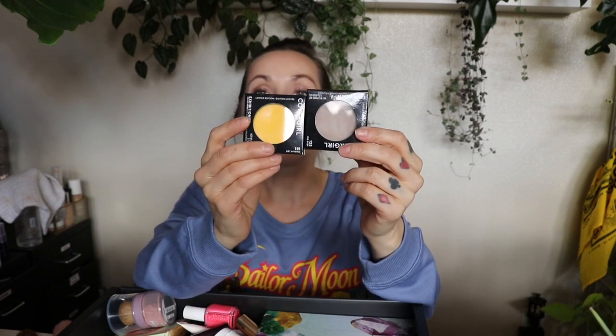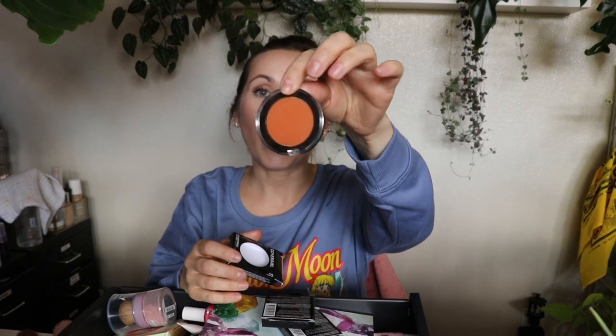One of the most disappointing releases of the year were these single eyeshadows from CoverGirl — so lackluster. There are three of them; I've only seen them at CVS. They're $10 a piece, with a really nice big pan and clear packaging. They look really pretty and claim to be velvety soft, highly pigmented, mood-boosting brights. But these are not bright at all — the pigment payoff is so poor. I missed the return window but I'll put them on Poshmark. I would not recommend these in a million years. For $10 a piece they're extremely disappointing.